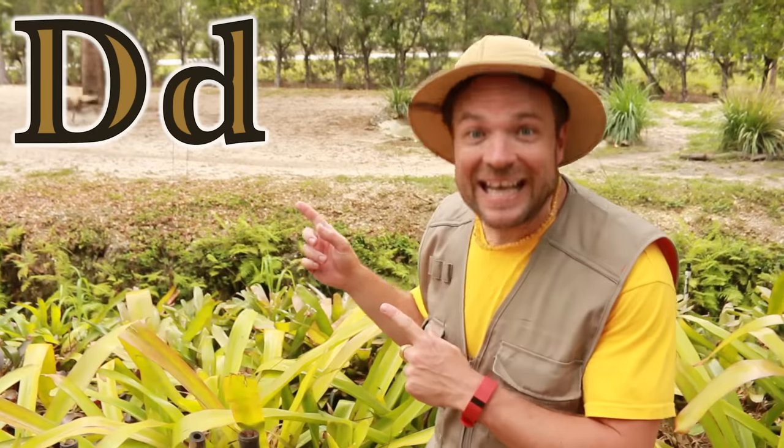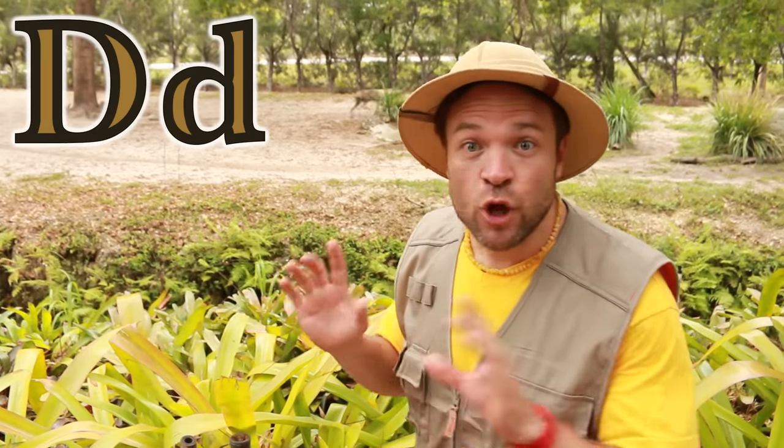D is for dog. But this is no ordinary dog — this is the wild dog, or the painted dog.